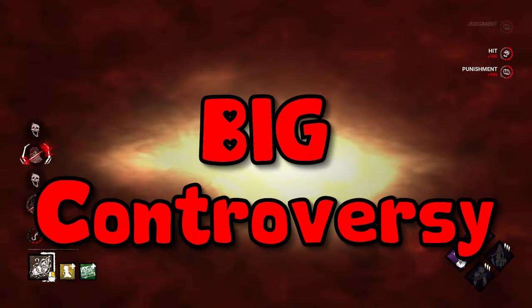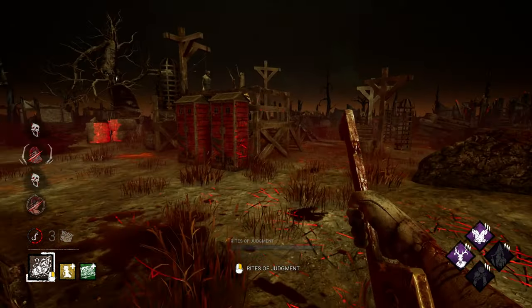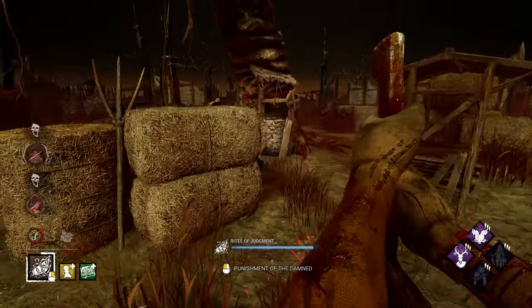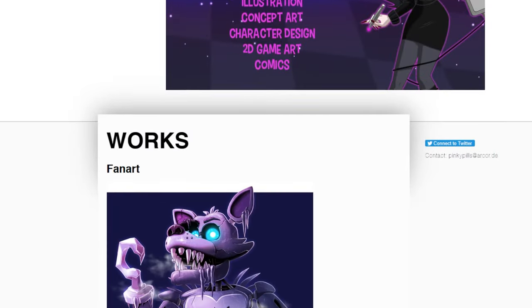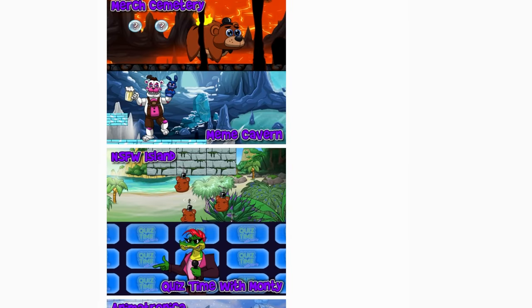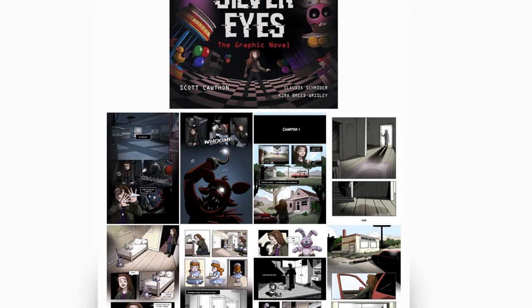Now the big controversy: Pinky Pills. For those that do not know, Pinky Pills is a controversial FNAF artist who has made some designs for the books and other FNAF stuff, and they have done some questionable things.